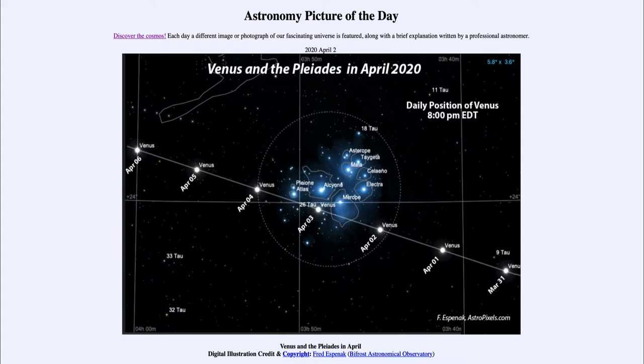Today's picture for April the 2nd of 2020 is titled 'Venus and the Pleiades in April.' Venus is very prominent in the evening sky right now — a very bright object shortly after sunset, prominent in the sky.